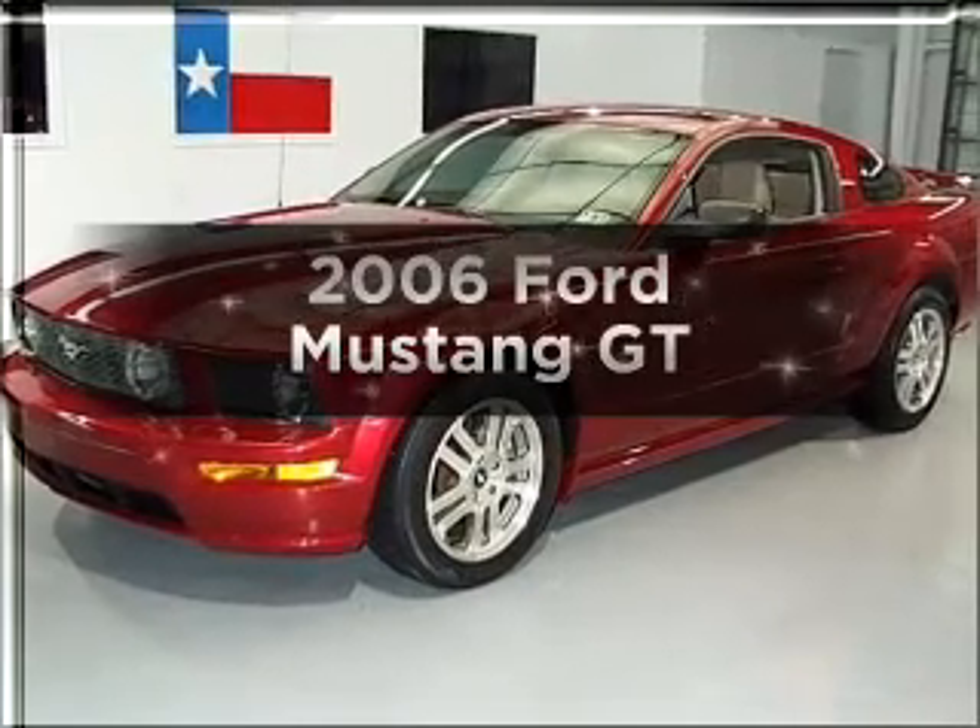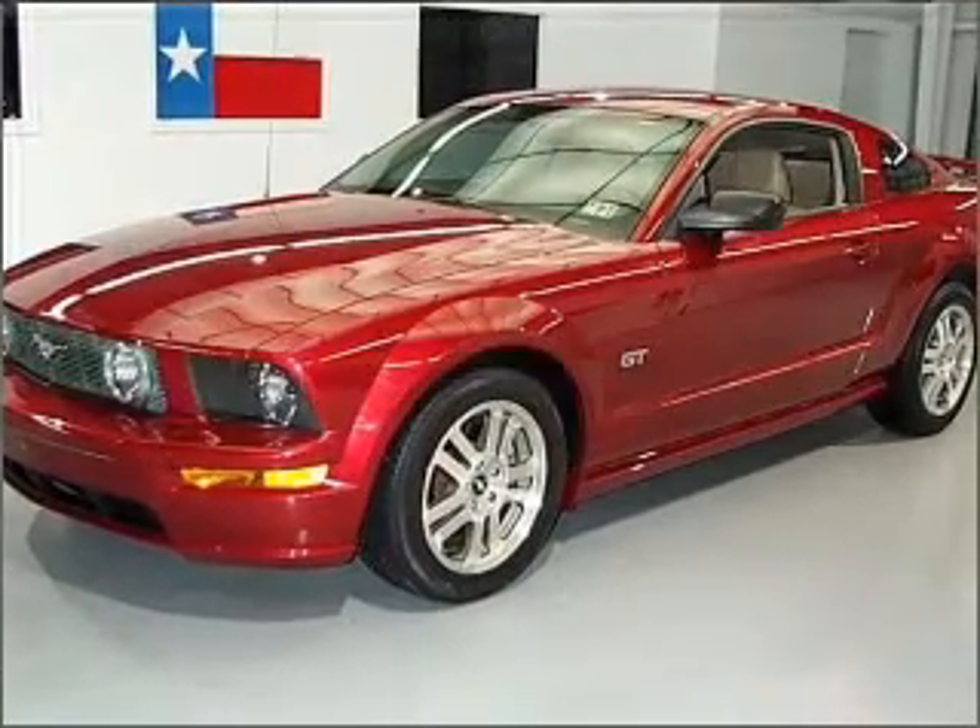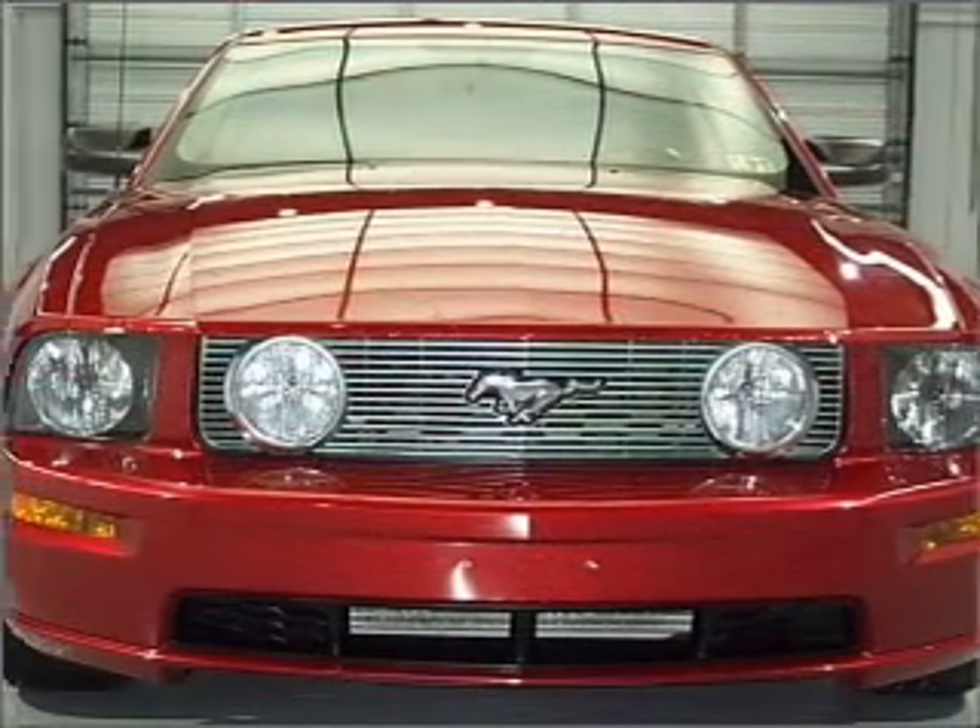Get noticed in this 2006 Ford Mustang. If you're looking for a first-rate auto, this one could be yours today.